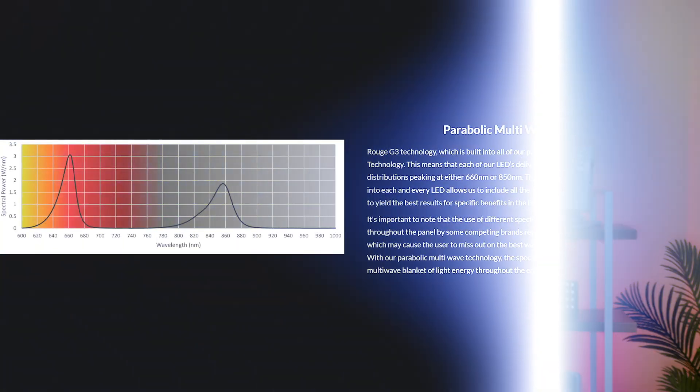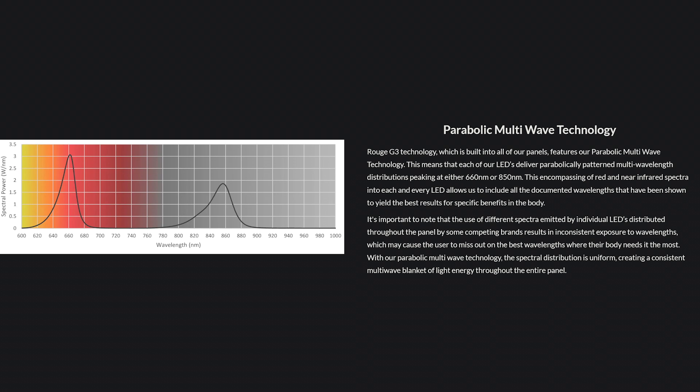I'm going to help explain whether this is a game-changer technology or not. Be sure to stick around to the end of this video because I've got my spectrometer here, and I'm going to show you some images related to this parabolic multi-wave technology — and it's going to blow your mind. So, parabolic multi-wave technology appeared on the Rootcare website, which sells red light therapy devices.